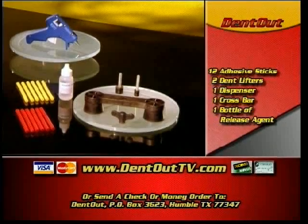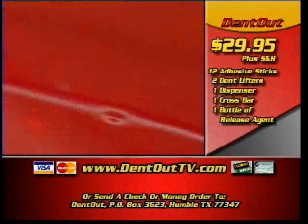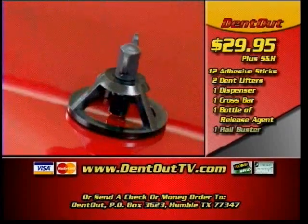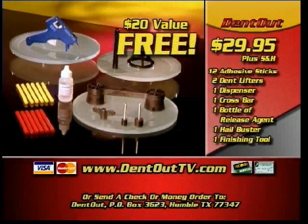What are you waiting for? Call now and get your DentOut for only $29.95. And you'll also receive the Hail Buster and the DentOut Finishing Tool, a $20 value absolutely free.